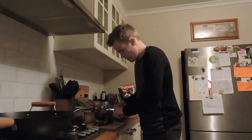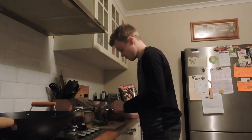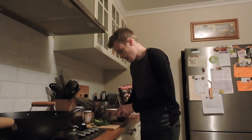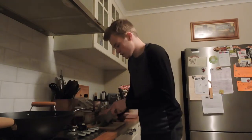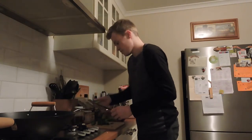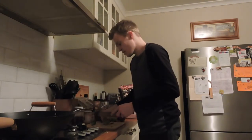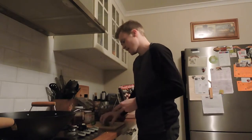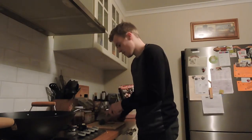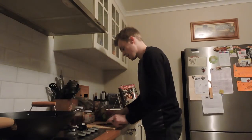First I'm just prepping the broccoli part — it was six florets just to make it a decent amount. I pre-boiled the kettle which I'm supposed to use to fill up the frying pan, and then I'm supposed to fry it for about two minutes, and then once I do that I start doing everything else. But first I'm just prepping everything because that's the part that takes the longest.